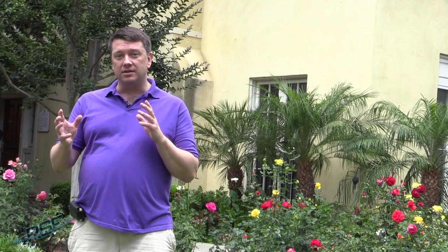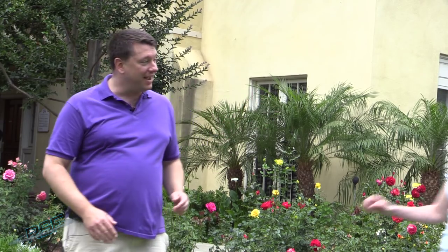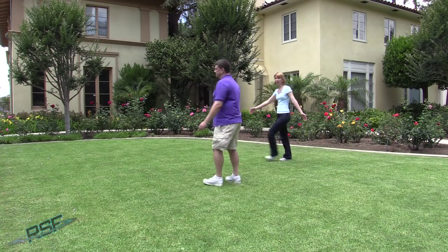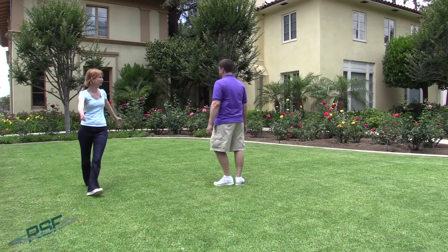The moon is synchronously locked to the Earth. To help demonstrate what I mean, I've asked my colleague Emily Lakdawalla to help out. The Earth rotates, and as the Earth rotates, the moon goes around it, always keeping the same face pointed at Earth like this. It's called synchronous rotation.